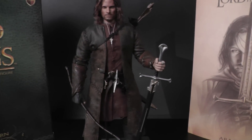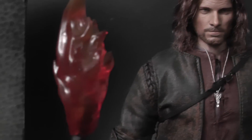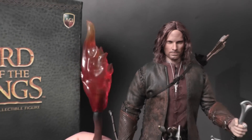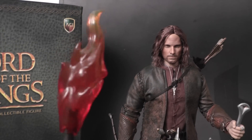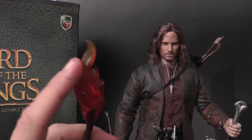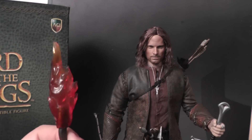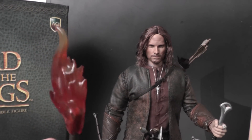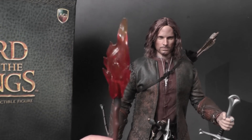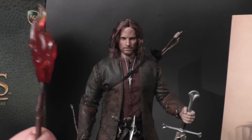Also included with the figure is a torch, which I'm not really happy about. I think it's difficult to sculpt flames in plastic form — they should have made it more yellowish-orange rather than as red as this. It reminds me of the Ghost Rider figure I had back in the day, which actually looked pretty cool. But this torch just doesn't do the job for me — if you like it you can display him with it, but I definitely won't be using it.